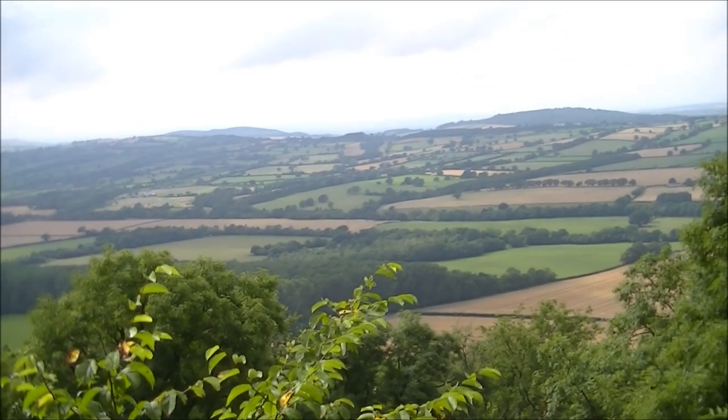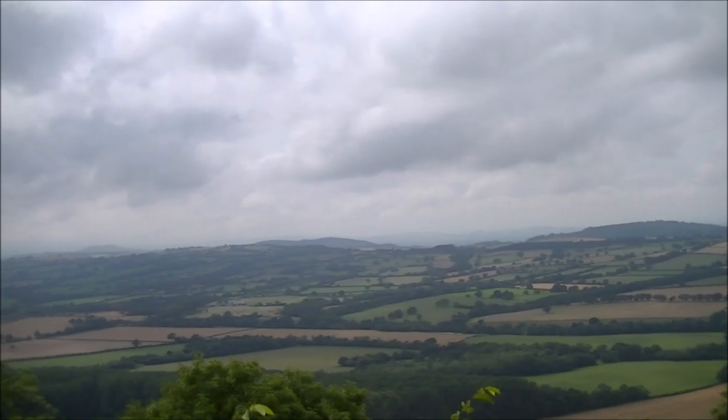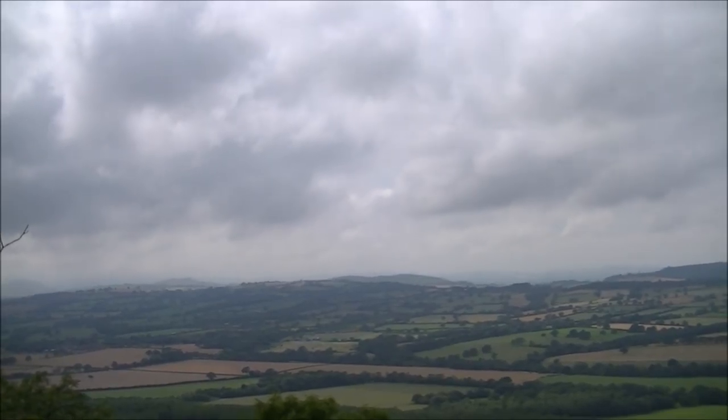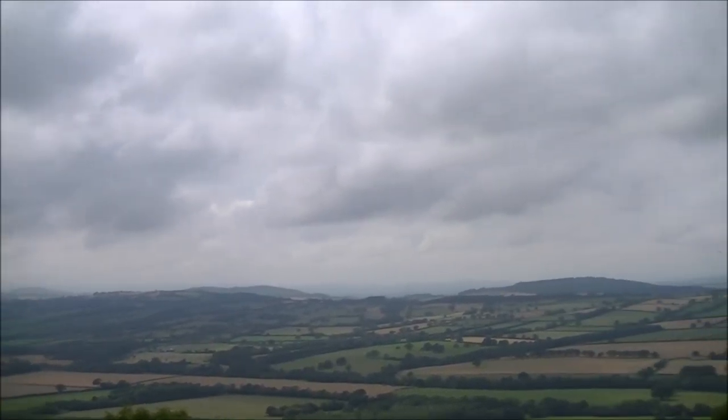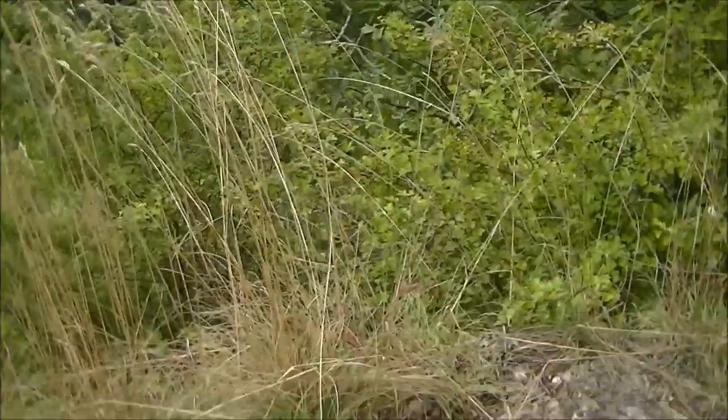Welcome to the top of Wenlock Edge — just look at these amazing views looking west. You can see Caradoc, Lawley, and to the right we can see the Stiperstones. This is an interesting point I've reached.